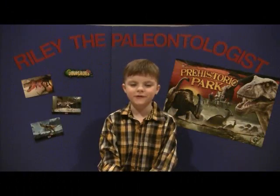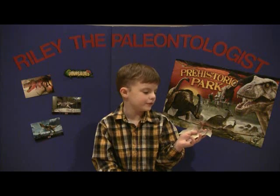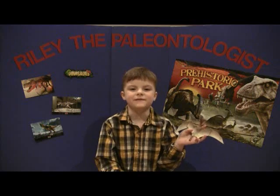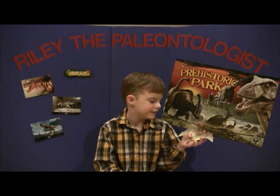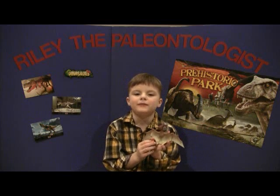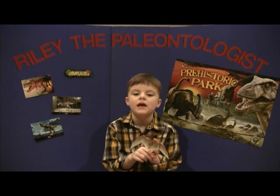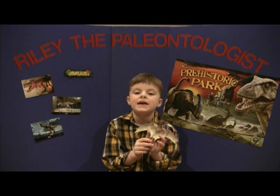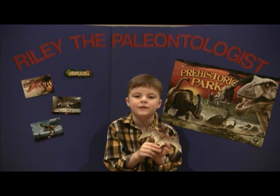The third prehistoric reptile we're going to talk about today is Pteranodon. Pteranodon means winged but toothless. It's not a dinosaur, as you can see — it's a flying reptile. Pteranodon lived in the time of the dinosaurs. The wingspan of Pteranodon was 25 to 33 feet long and it was 6 feet tall at the hips while standing up. It weighed 55 pounds and lived in the late Cretaceous time period.